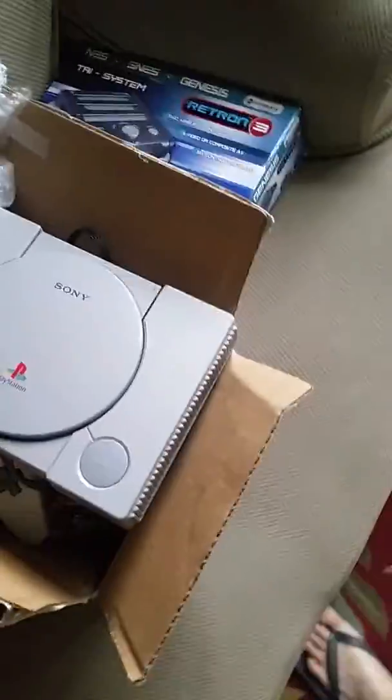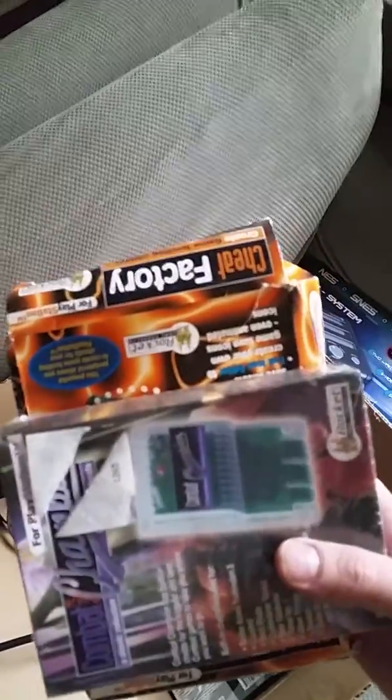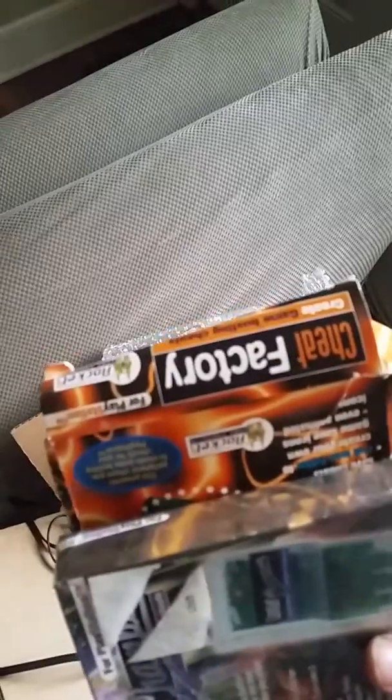Since my webcam is struggling, let's do this on the phone. Here are the finds for the month. Obviously I've got a PlayStation, a box of PlayStation, some PlayStation demos, games, and cheat sheet cartridges.